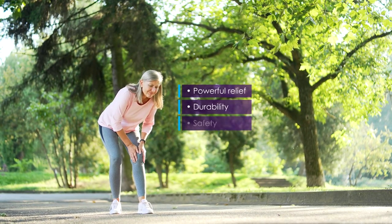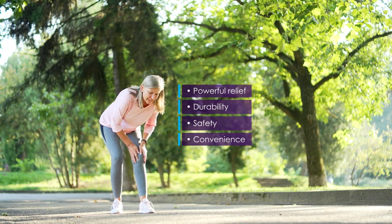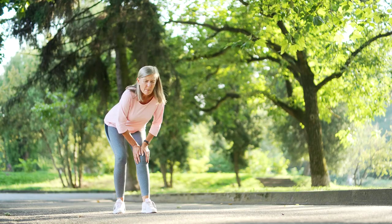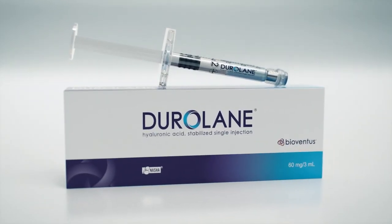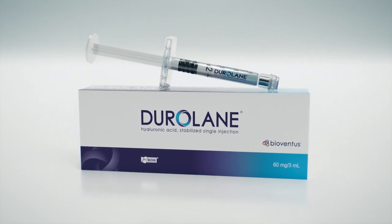Powerful relief. Durability. Safety. Convenience. When it comes to treating knee osteoarthritis pain, what matters most to you and to your patients? In this short video you will learn about some of Duralane's key benefits and the science supporting them.